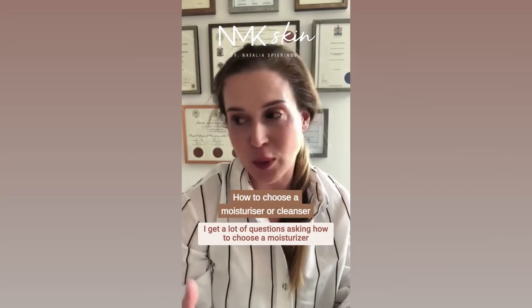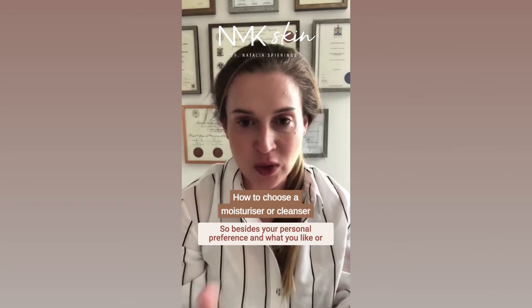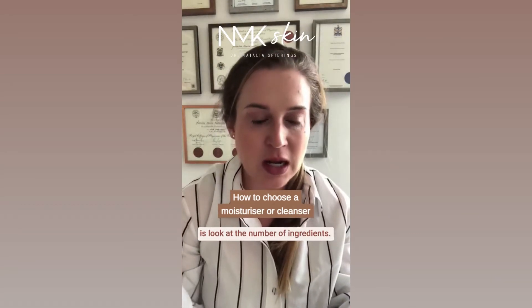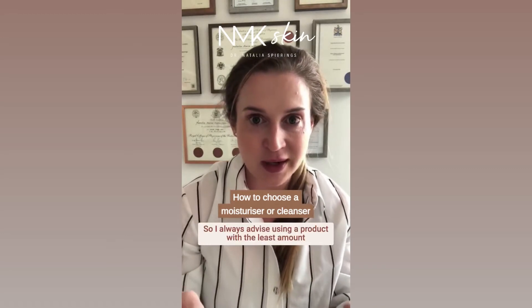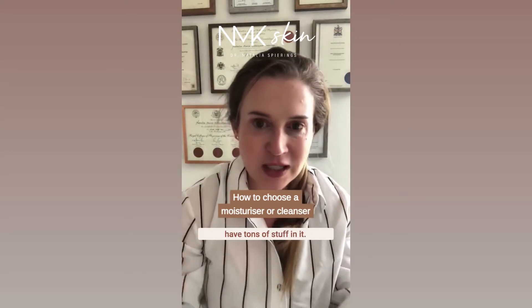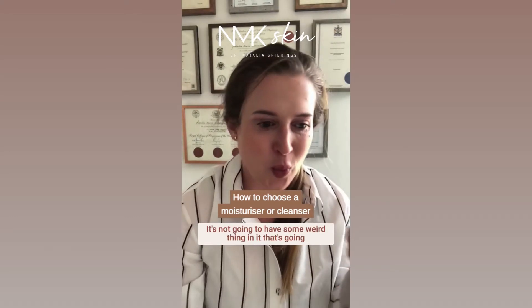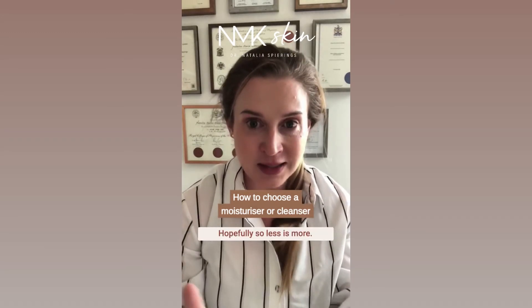I get a lot of questions asking how to choose a moisturizer or a cleanser. So besides your personal preference and what you like or the brand that you like, one thing I would say is look at the number of ingredients. I always advise using a product with the least amount of ingredients because at least you know it doesn't have tons of stuff in it. It's not going to have some weird thing in it that's going to be irritating, hopefully. So less is more.